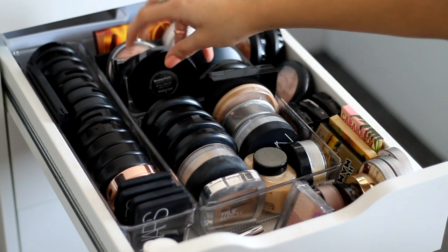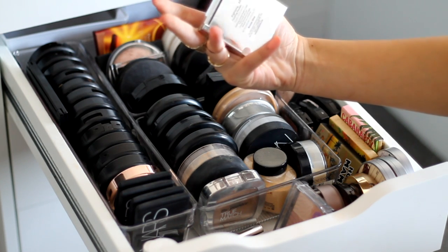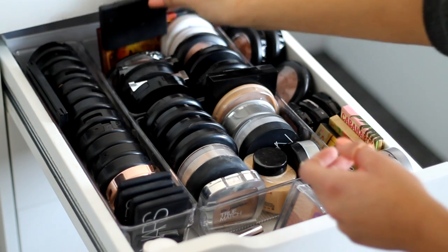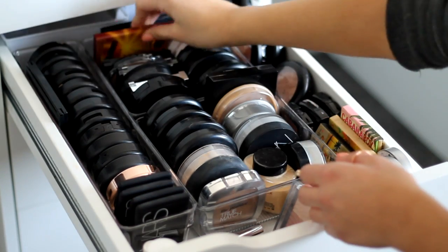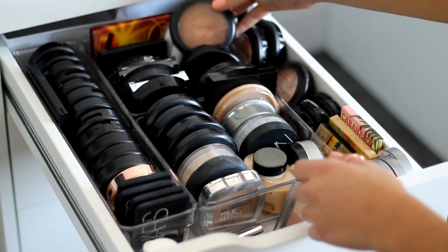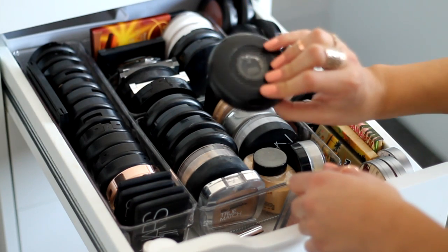At the back I have my bronzers: my Bobbi Brown bronzer, another Bobbi Brown brightening finishing powder, a Saint Marie Bronzing powder, the Revolution Vivid Bake Bronzer, a Sleek contour kit, Bourjois Chocolate Bronzer, and another Sleek contour kit at the back. On the side I've got two blushes that didn't fit elsewhere, my MAC Mineralize Skin Finish in Dark, another in Dark Golden, and a Studio Fix powder in CA.